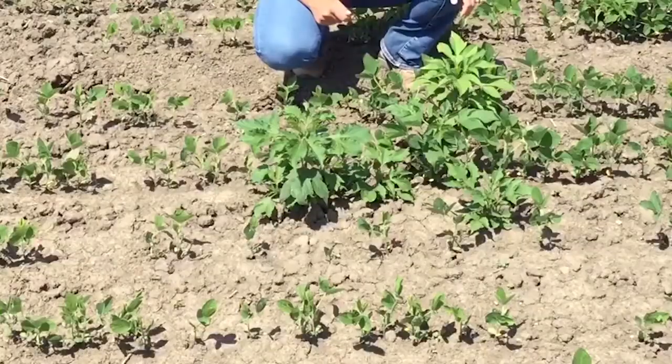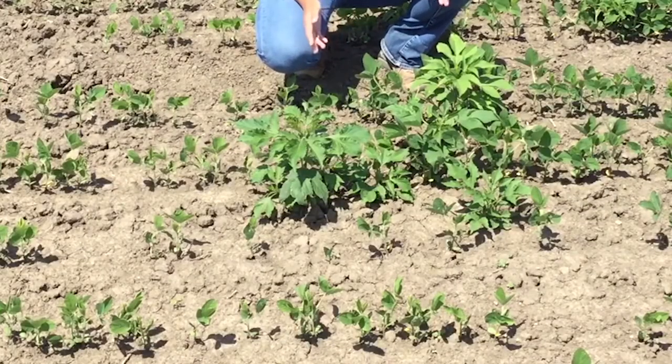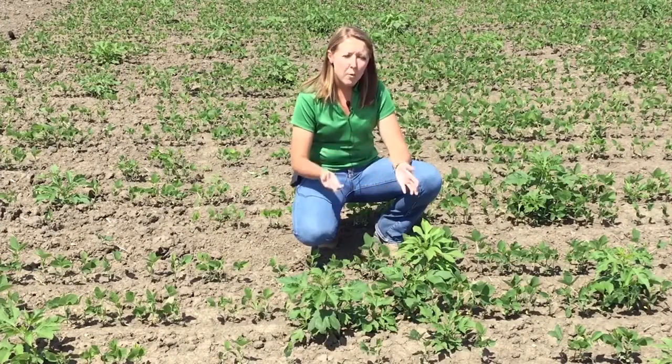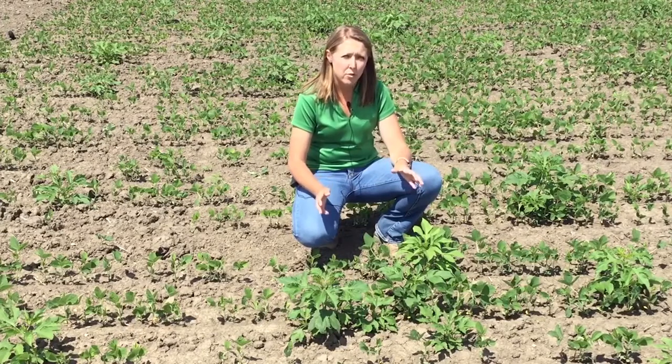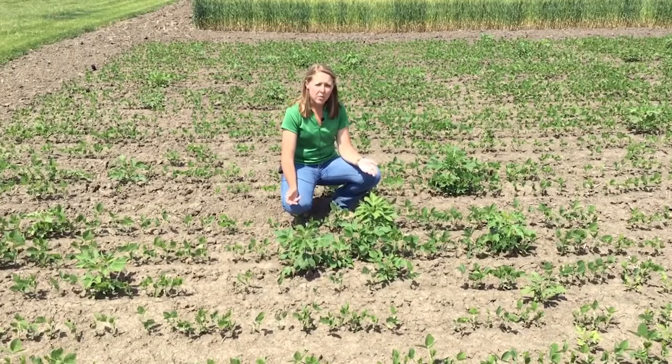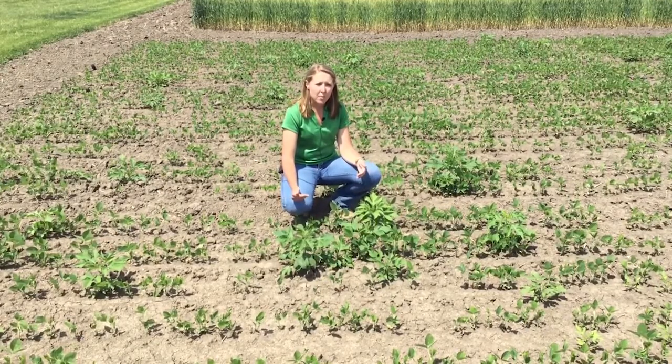Here what we have in our soybean plots in London is some giant ragweed. You want to control these at a size of 6 inches or less — about the size of a pop can or smaller. We want to control these weeds during that critical period of weed control. Outside of that critical period we can see a 5% yield loss or greater. Some control options include Liberty, which is also known as Glufosinate, as well as RPPO herbicides. Some you might consider using are Femesophen or Lactophen.